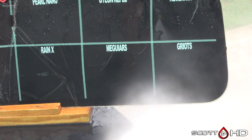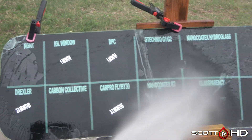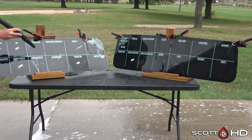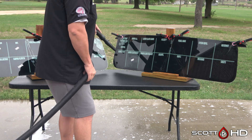So two failures this month that we're going to call failed: Rain X and Griots. There are several others that are very close, but that's what we're calling failed this month. If you've used any of these products, let me know your experience — there are so many of them out there, it seems like everyone and their mother makes one. Thanks again for watching, we'll see you soon.